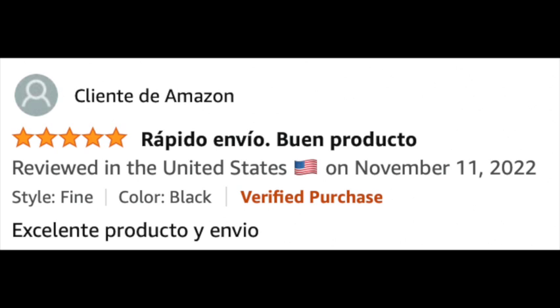Cliente de Amazon also gives it a five-star review, saying: "Rapido Envio. Buen Producto. Excelente Producto y Envio."